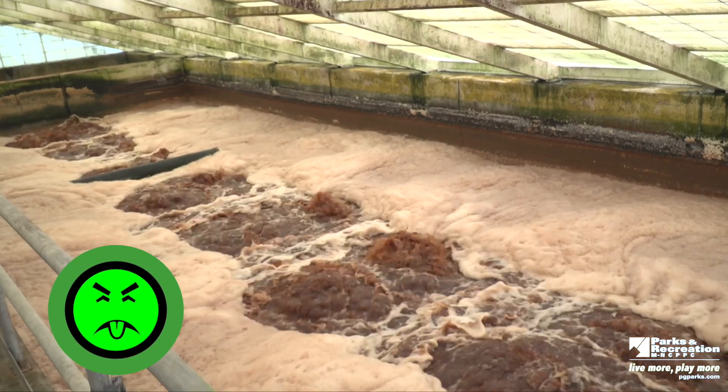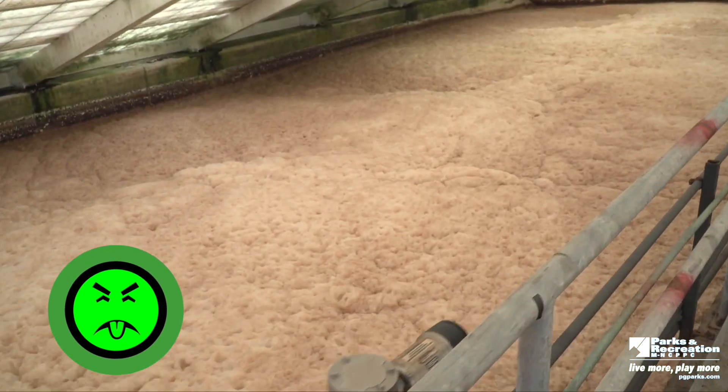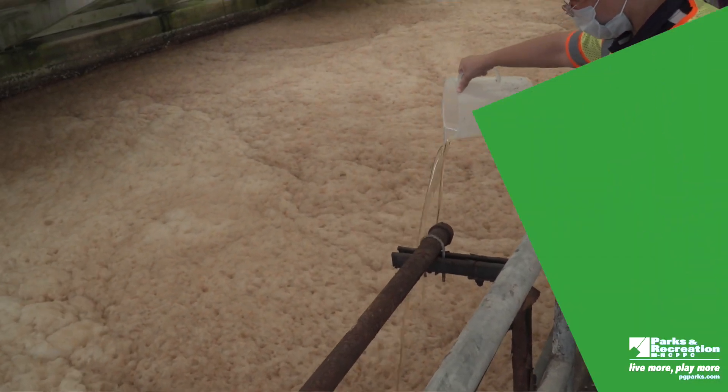We can't allow leachate into the environment — we have to protect the environment. We take the gas, we clean it, and we use it as a fuel source to produce power.